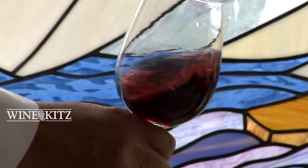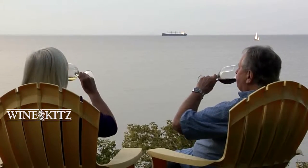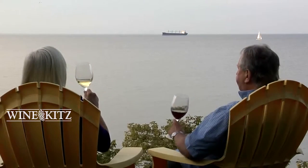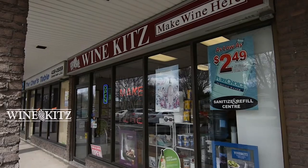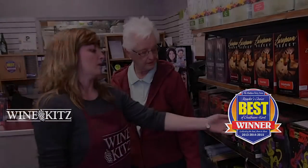Make your own great wine at a fraction of the price of store-bought wines and always have great wine available at home for you and your guests. It's easy and fun to make your own wine at WineKids. Our friendly and knowledgeable staff will help you get started.